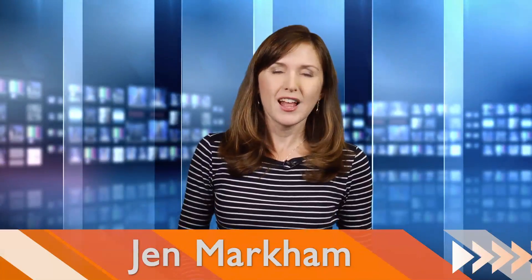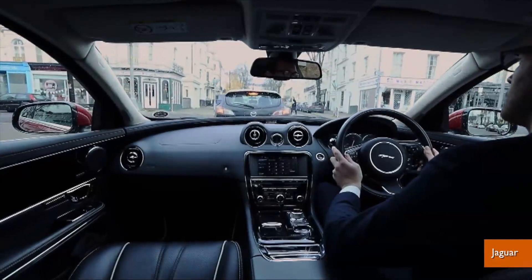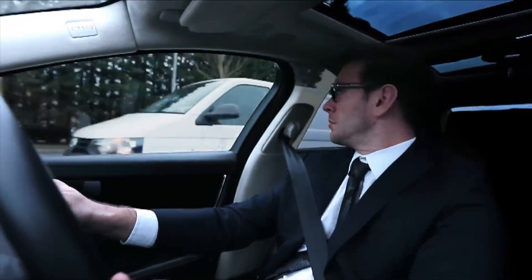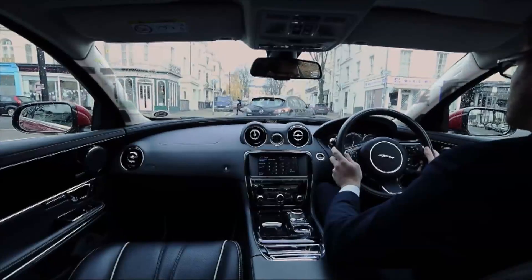I'm Jen Markham on Buzz60. The 360-degree virtual urban windscreen works by placing cameras on the outside of the car, which transmit video to screens embedded in the four pillars that cause blind spots. So when a driver looks over his or her shoulder, the screens activate, essentially making the car's pillars appear transparent.